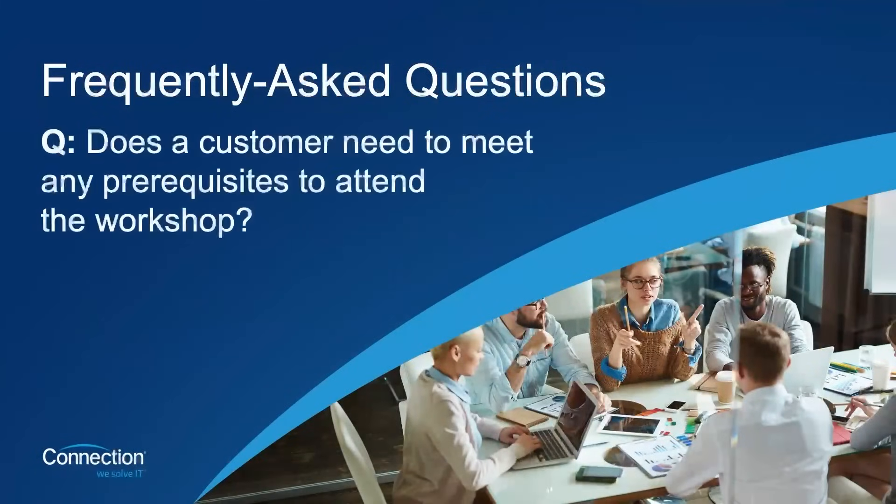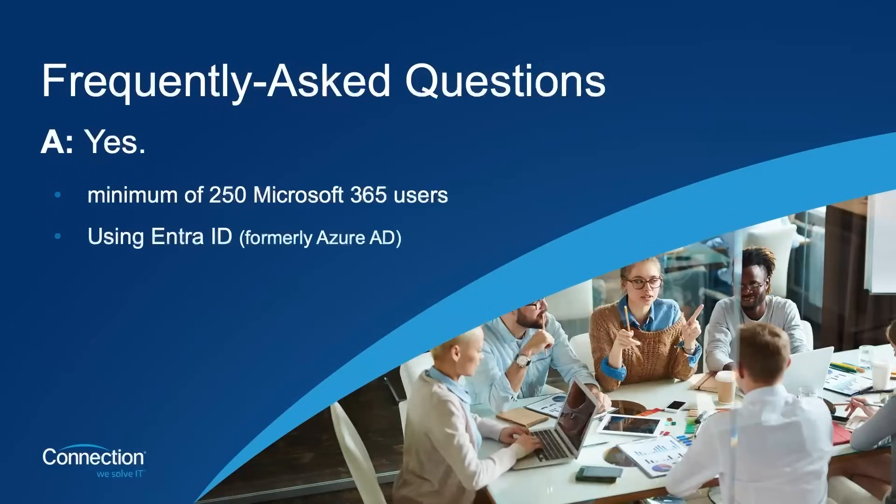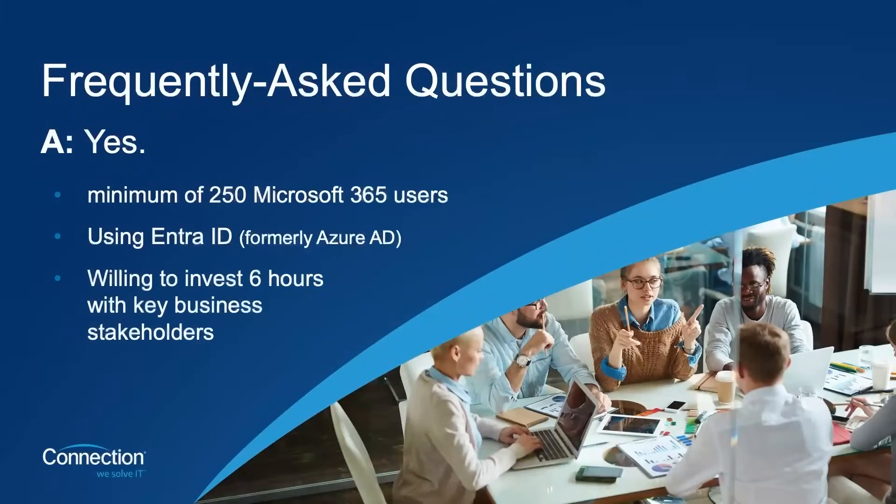We'll wrap up with a few commonly asked questions. First: does a customer need to meet any prerequisites to attend the workshop? The customer does have to meet some qualifications. They need a minimum of 250 Microsoft 365 users — M365 or O365 licensed. They need to be using Microsoft Entra ID, formerly known as Azure AD. A hybrid or Entra ID-only environment is fine. And they need to be willing to invest six hours into the engagement, including key business stakeholders — this last part is key, as the workshop relies on interaction from users of the technology as well as their leadership.